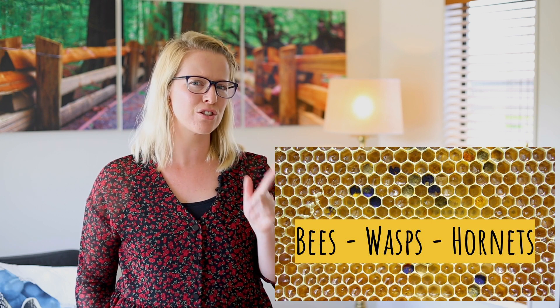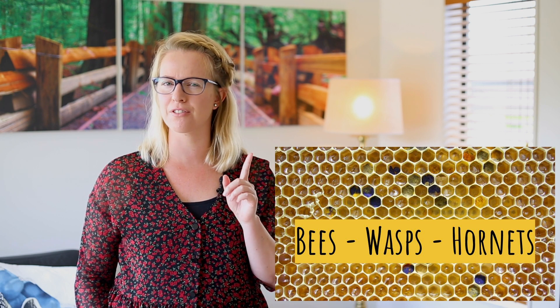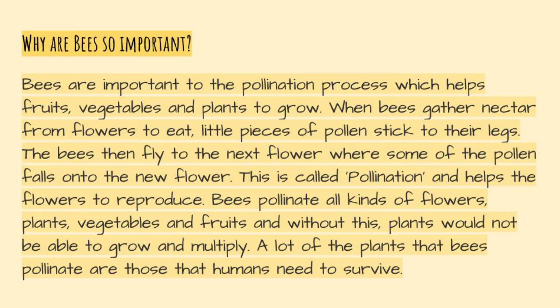Now why are bees so important? This is a good thing for us to learn. Bees are important to the pollination process which helps fruits, vegetables and plants to grow. When bees gather nectar from flowers to eat, little pieces of pollen stick to their legs. The bees then fly to the next flower where some of the pollen falls onto the new flower.